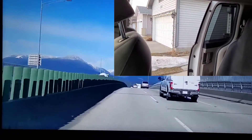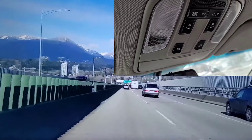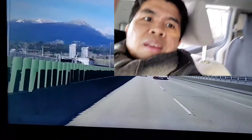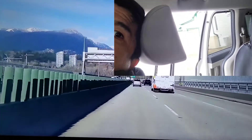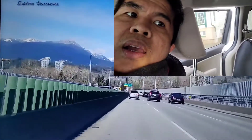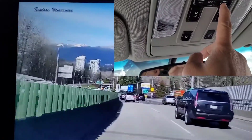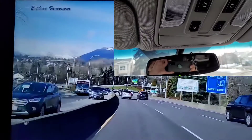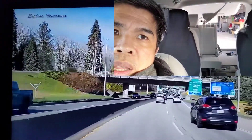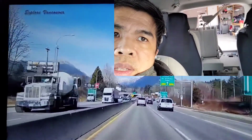Now let's look at the doors. This button is for the right door — as you can see, it's opening on its own. If you want to close it, just press it again — there you have it. Same with the left door — press it and you can see it's already open. Let's close it by pressing it once again — it's closing by itself. And at the back, press this one and the rear door opens. Press it again and it closes by itself.